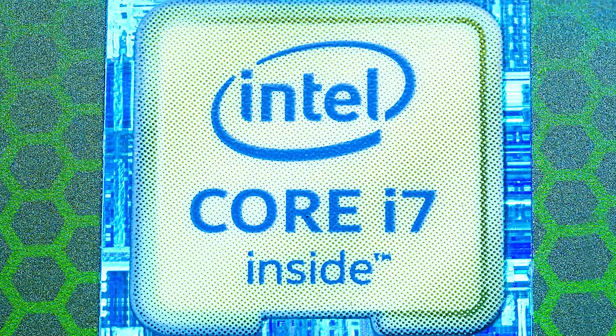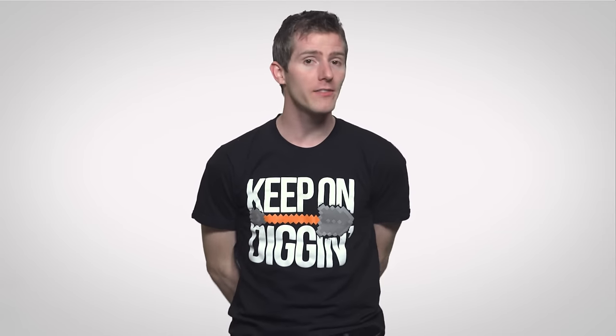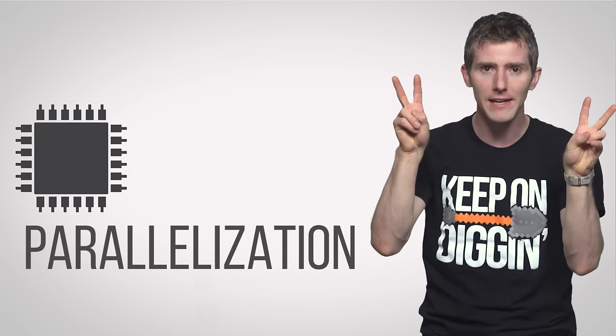If you, like many TechQuickie viewers, are a PC gamer, you've probably seen advice around the web or from friends that super high-end CPUs with many cores or hyper-threading on something like a Core i7 won't help you much, if at all, in games. But why is that? With the demand that current titles put on the hardware, why are people averse to spending more on a more powerful CPU? The answer lies in a concept called parallelization.